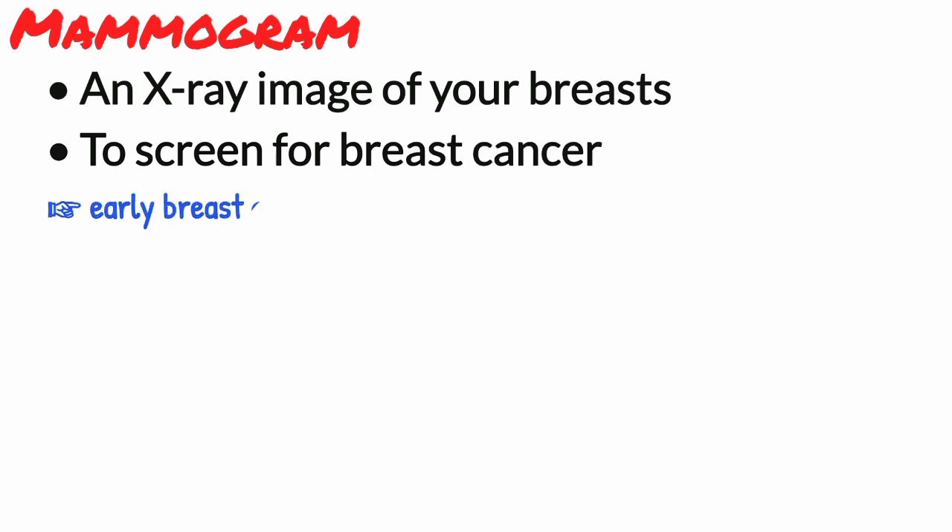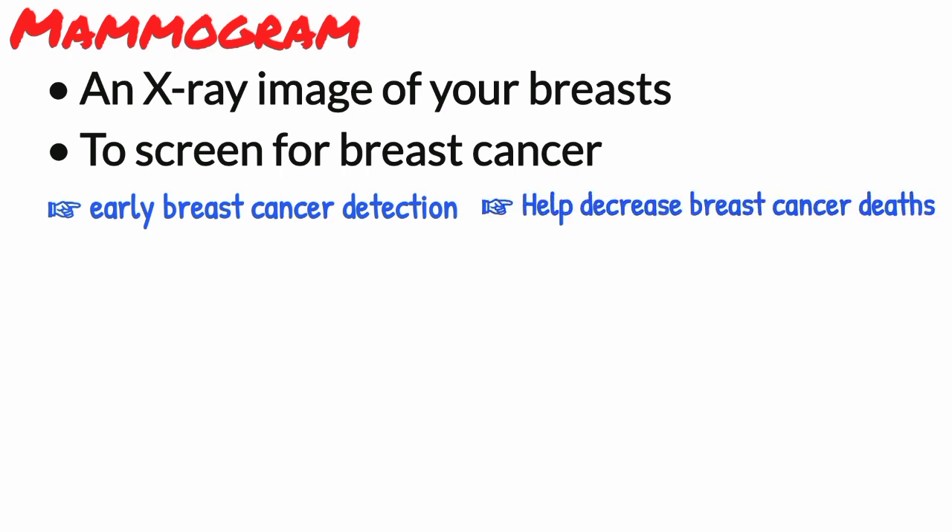What is a mammogram? A mammogram is an x-ray image of your breasts, used to screen for breast cancer. Mammograms play a key role in early breast cancer detection and help decrease breast cancer deaths.